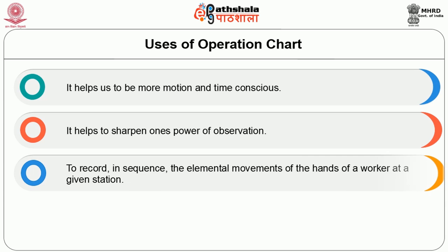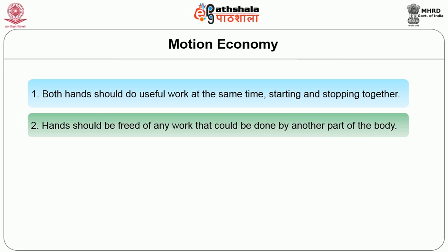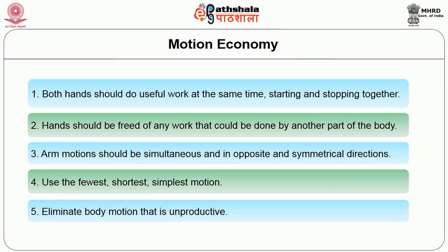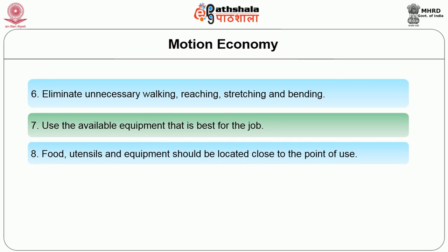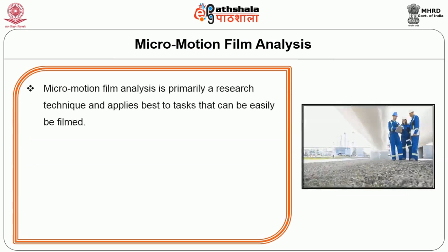The uses of the operation chart include: helping to be more motion and time conscious, sharpening one's power of observation, recording in sequence the elemental movements of hands of a worker at a given station. Analysis of the chart gives a basis for reducing transportation to the lowest degree possible. Motion economy principles: both hands should do useful work at the same time, starting and stopping together; hands should be freed of any work that could be done by other parts of the body; arm motion should be simultaneous and opposite in symmetrical directions; use the purest, shortest, and simplest motion; eliminate unproductive body motion, unnecessary walking, reaching, stretching, and bending.